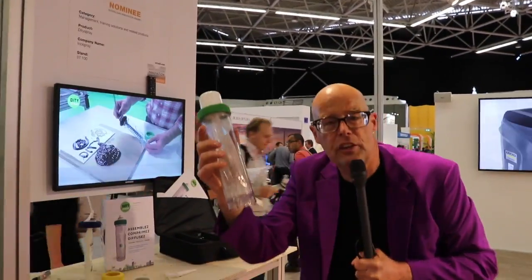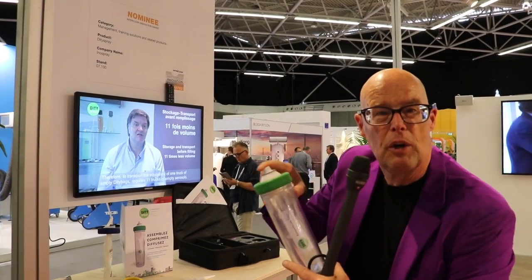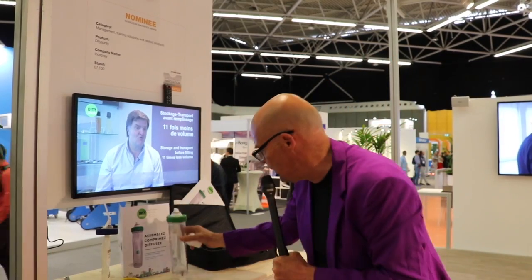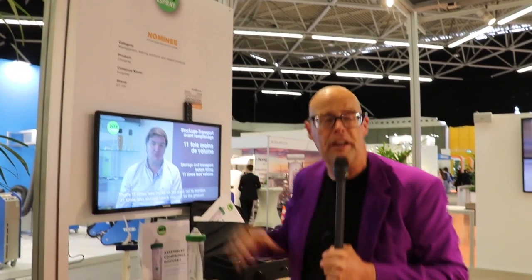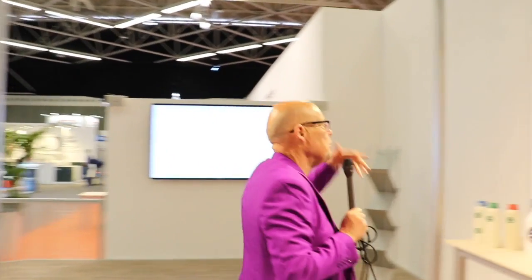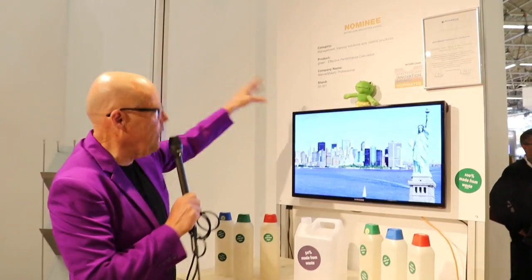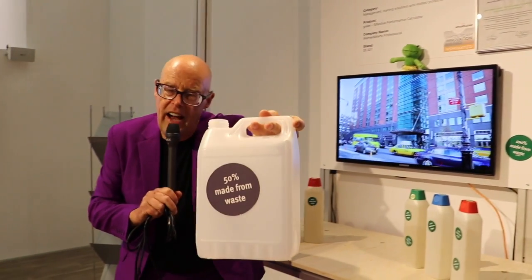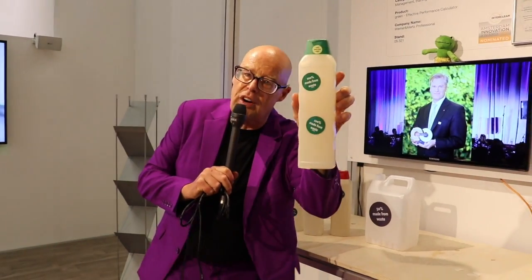Here is a great little start-up company and they make spray buttons with normal pressure. It's about three people and they have a very innovative way to work. On the other hand, we have a more established company, Werner & Metz, and they recycle plastic 100% or 50%.